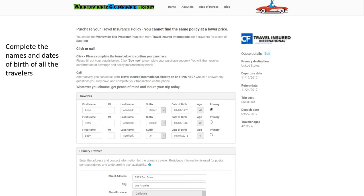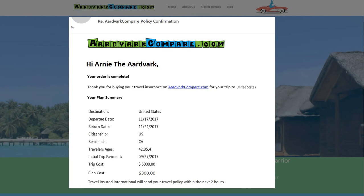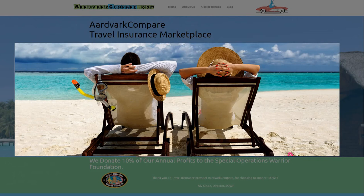Item 1: received or received a recommendation for a test, examination or medical treatment for a condition which first manifested itself, worsened or became acute, or have symptoms which would have prompted a reasonable person to seek diagnosis, care or treatment. Or item 2: took or received a prescription for drugs or medicine. Item 2 of this exclusion does not apply to a condition which is treated or controlled solely through the taking of prescription drugs or medicine and remains treated or controlled without any adjustment or change in the required prescription throughout the 60 days before coverage is effective under this policy.